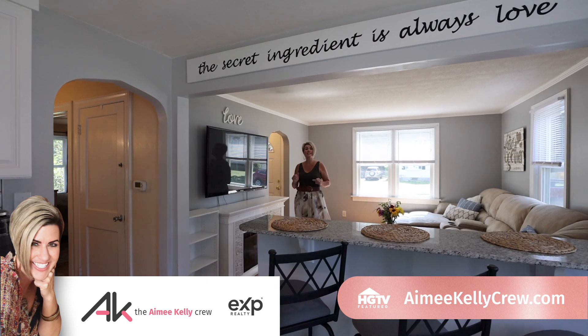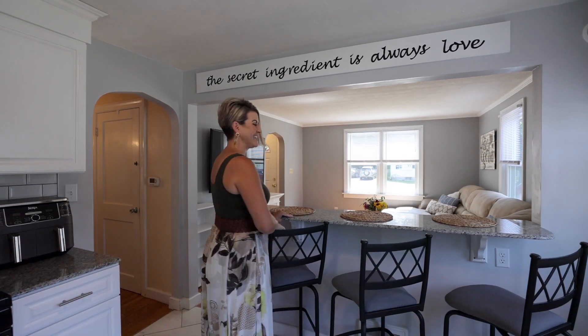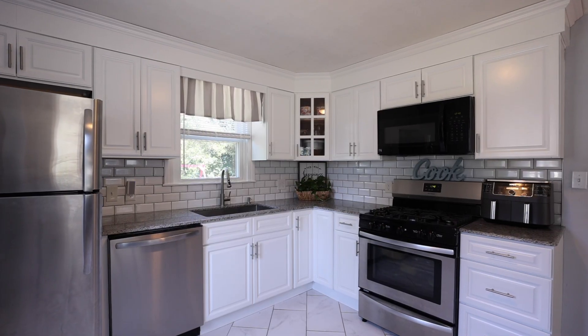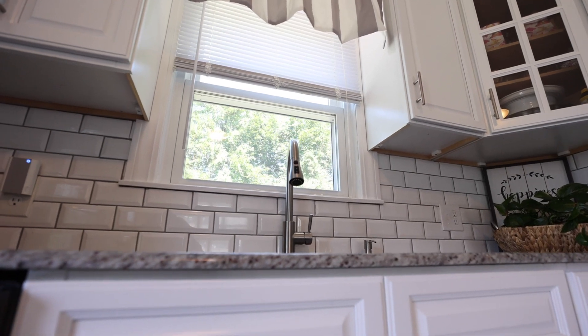This picture-perfect cape-style home has been spoiled with updates over the recent years, including this beautifully renovated kitchen with white cabinetry, stainless steel appliances, and diagonally set tile.